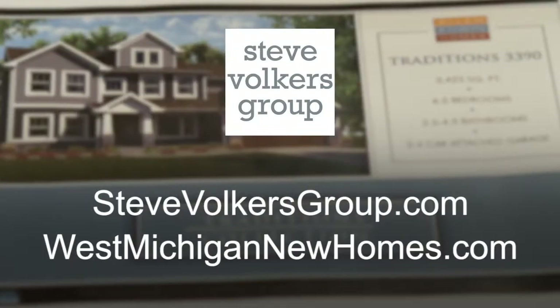Thanks Chris for spending the time hanging out here, and obviously reach out to us at West Michigan New Homes. I'm Steve Volkers with Chris Doria with Allen Edwin. We'd love to take you through some of those homes that Chris talked about and see if this kind of building is right for you. Thanks Chris. Thank you.